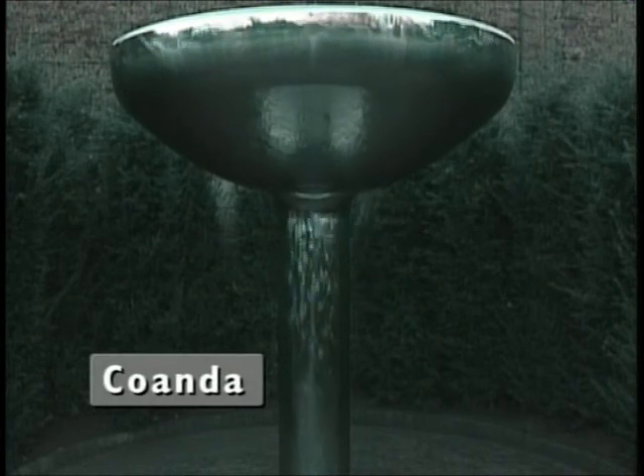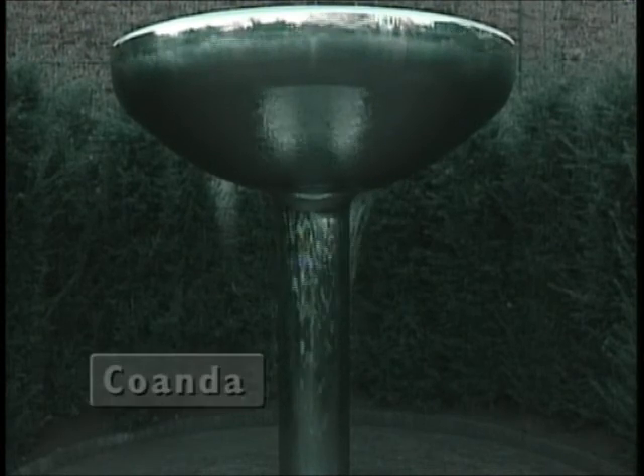This sculpture shows the Coandă effect, which makes water cling to the underside of smooth overhanging surfaces, appearing to defy gravity. The Coandă effect was discovered by Henri Coandă, a famous aeronautical engineer who went on to develop the flying saucer.